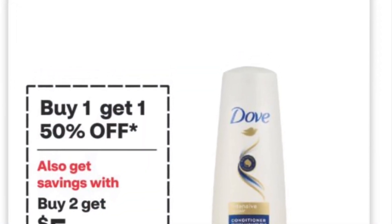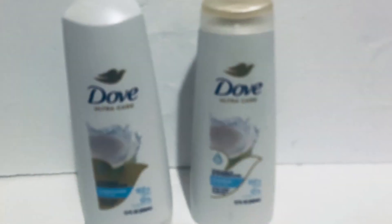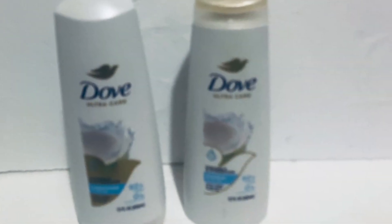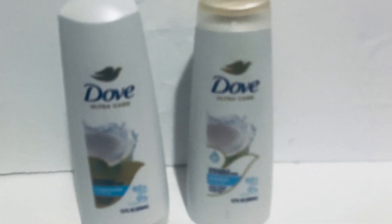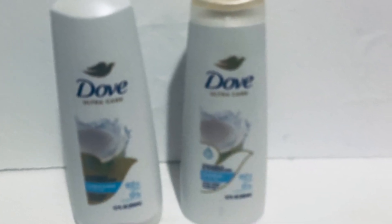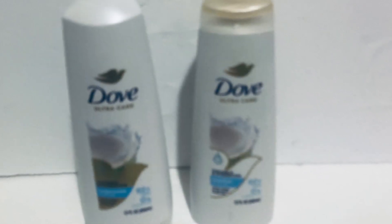These are $5.99 in my store; both of them are $7.93. I didn't have any coupons, so I just paid that out of pocket and got $5 back.